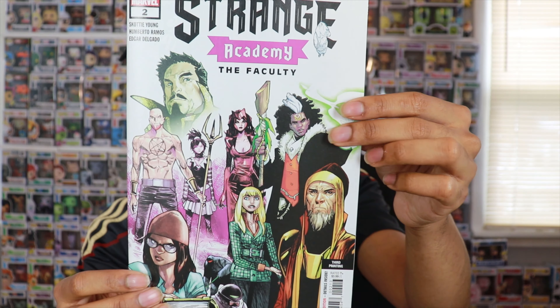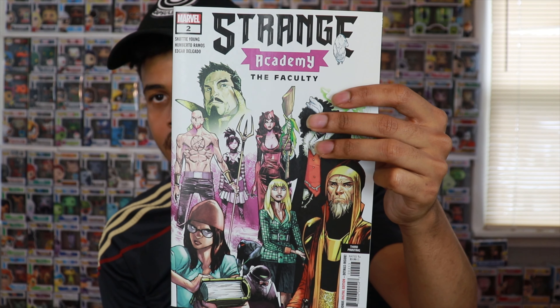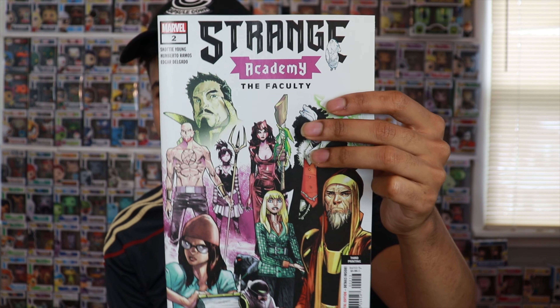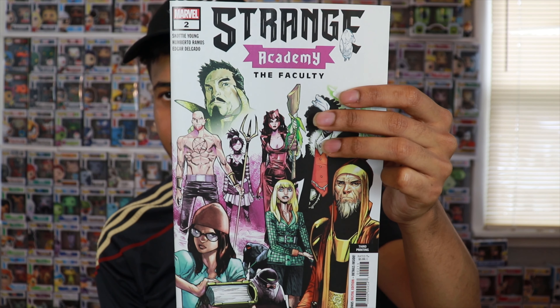Up next we have Strange Academy number two, also the third printing. Hearing very good things about Strange Academy — haven't sat down and read it yet, but it has a whole lot of new characters and a whole new story. I can definitely see Marvel doing this in the MCU with Doctor Strange.